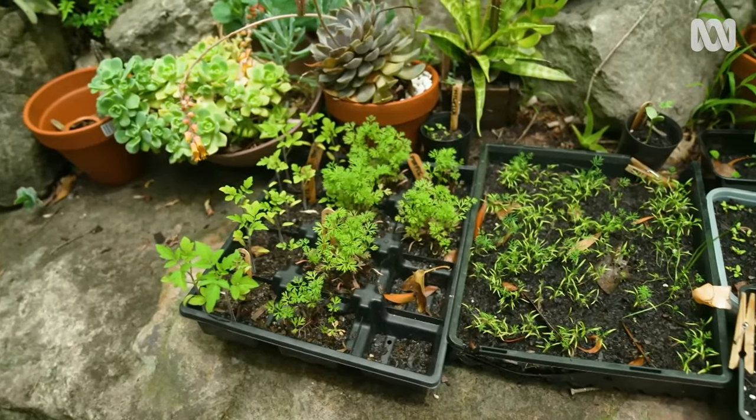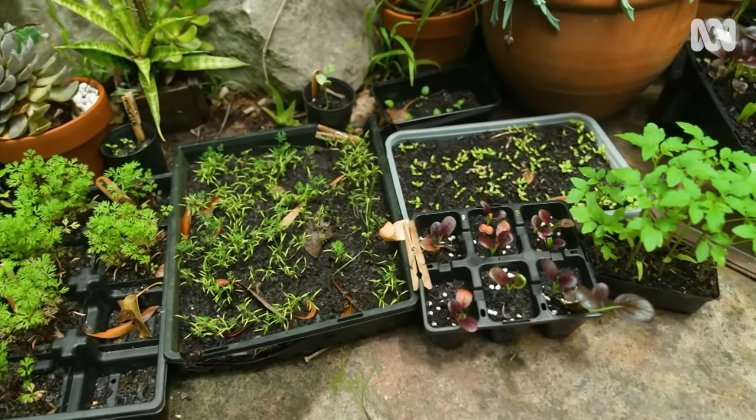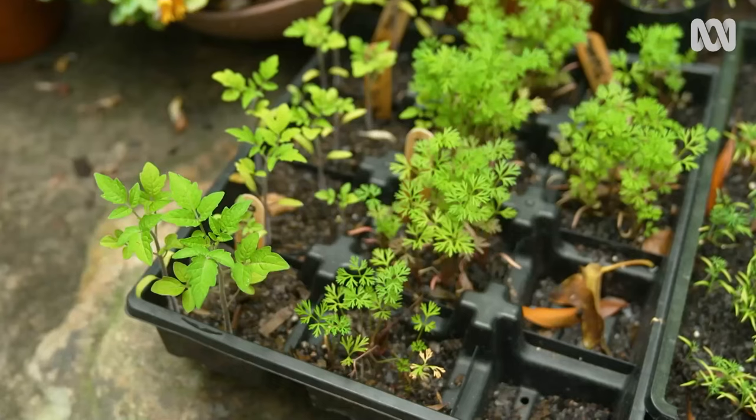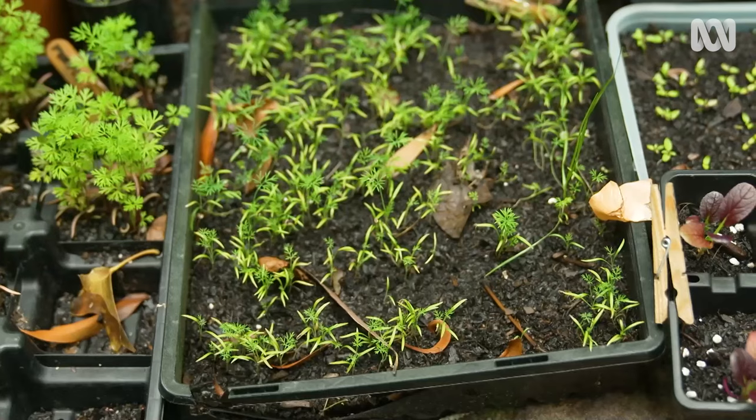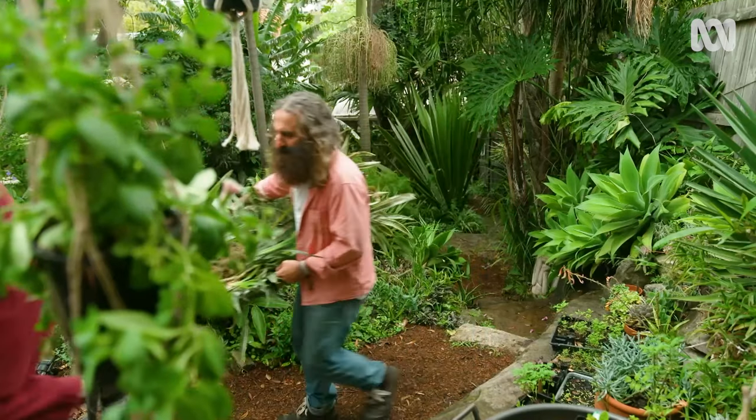So this is a busy little spot — what are you doing here? Well, this is where I propagate my seeds, and because of this rock shelf with the sun coming and warming it up in winter time, I found I could raise seeds well before their normal season. It's a bit like a heat map — yeah, exactly. A perfect little microclimate.